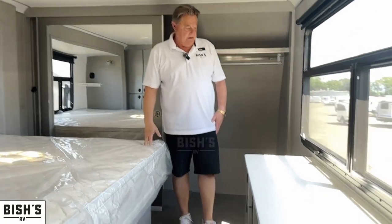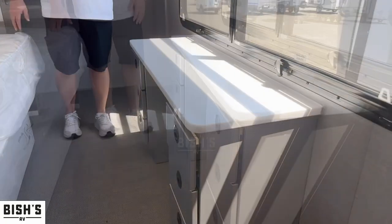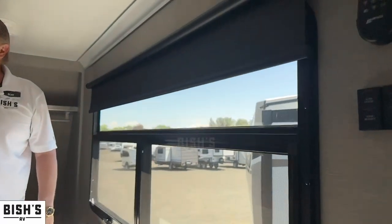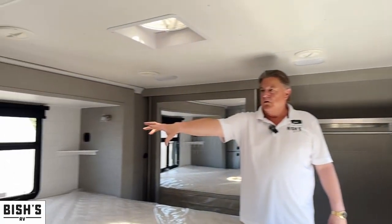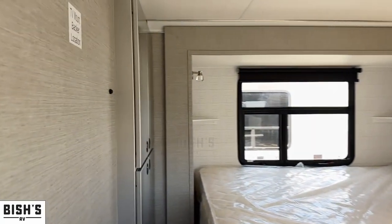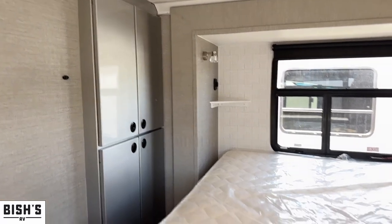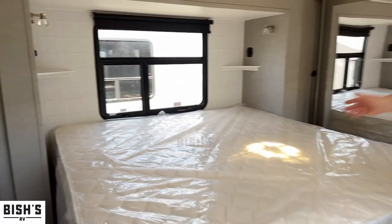A little vanity here with a desktop area, big window, blackout shades, fantastic fan, and a big storage cabinet in the corner with a washer and dryer prep area as well as more closet space. USB and 110 outlets on both sides of the bed.